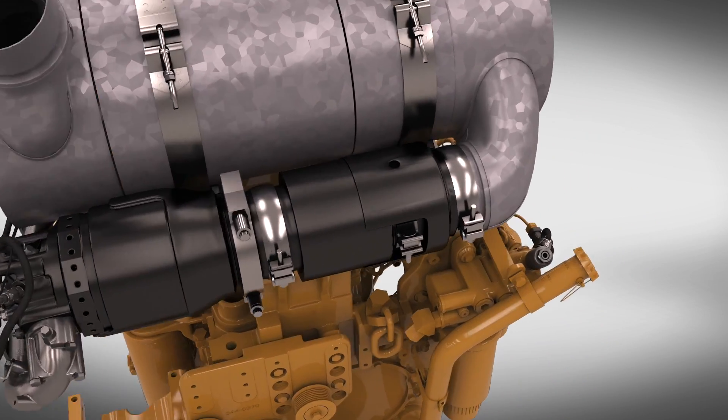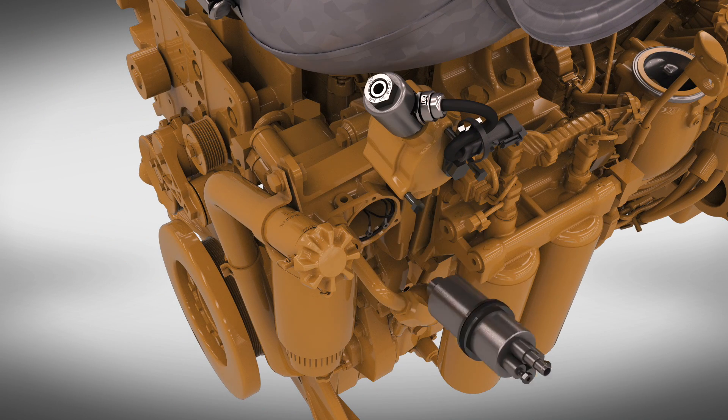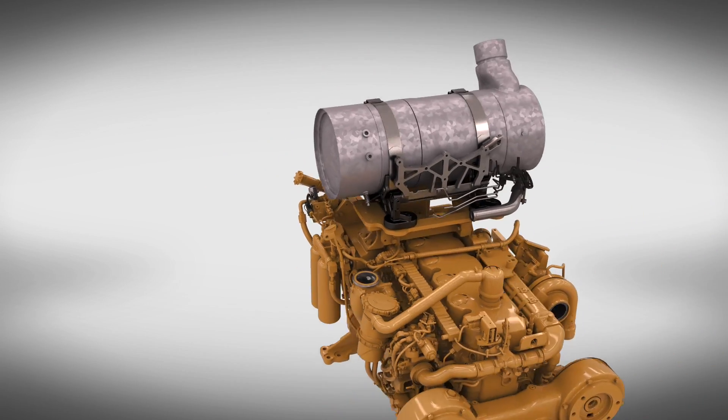The third critical service point is the replacement of the CRS fuel supply pump. That will ensure the operator has the necessary pressure and flow for every regeneration event, every time.